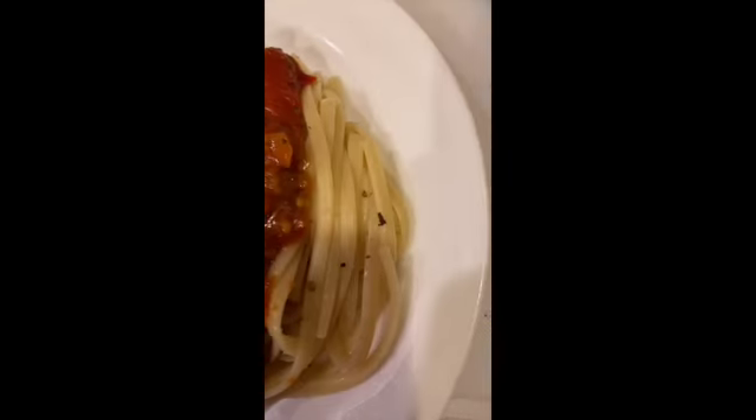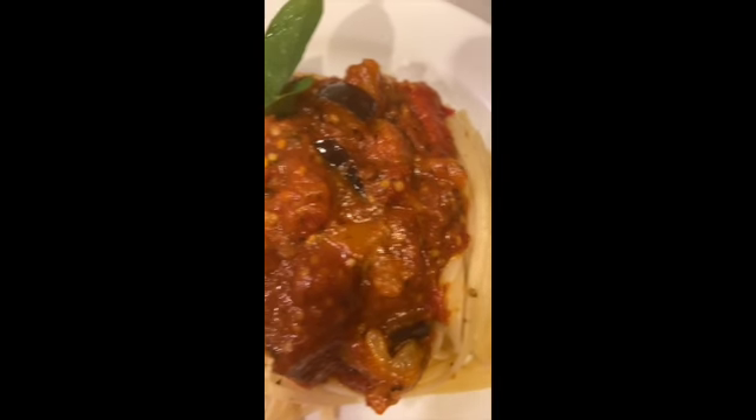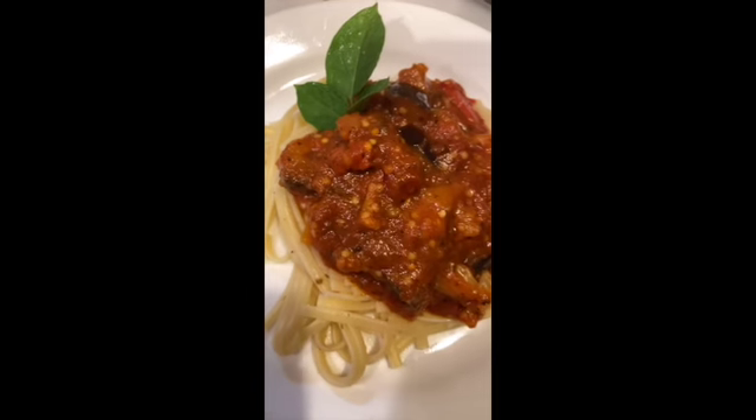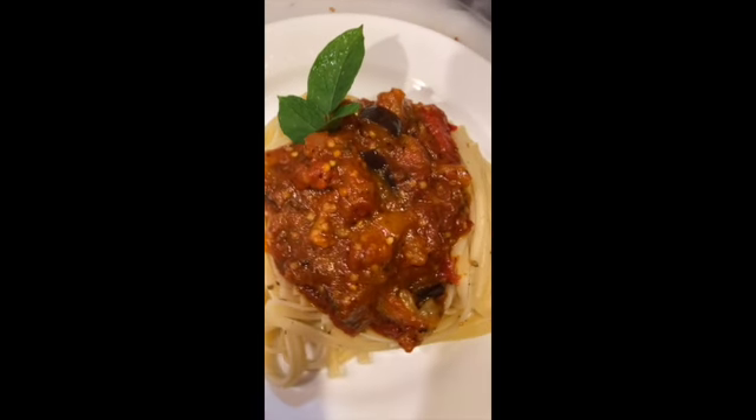That is some fresh made sauce that I had made the day before. I can give you the ingredients for that as well at the bottom. And here we go — that is chickpea pasta. So if you're gluten free and you don't want the fat from regular pasta, go ahead and get that chickpea pasta with that eggplant sauce.